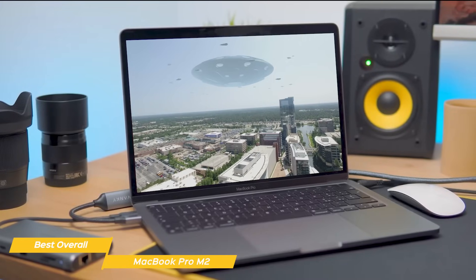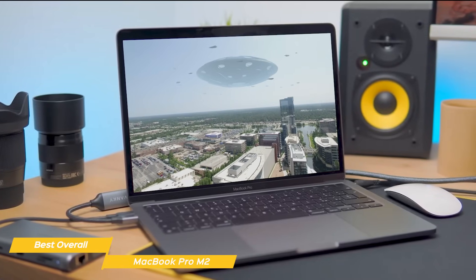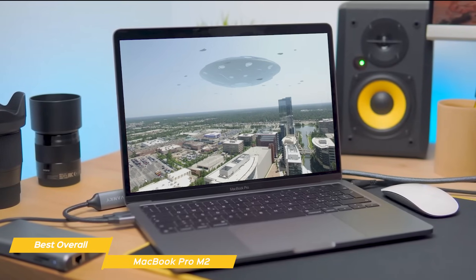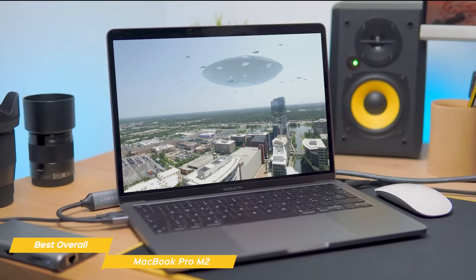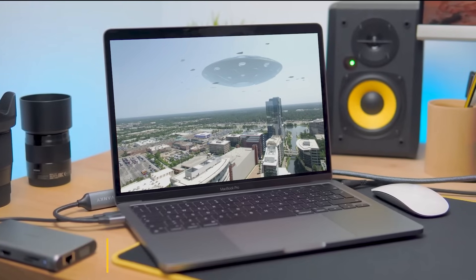The Apple MacBook Pro M2 is an impressive piece of engineering that will win the hearts of many video editors with its incredible battery life, top-notch performance, and reliability that I have come to expect from MacBooks.